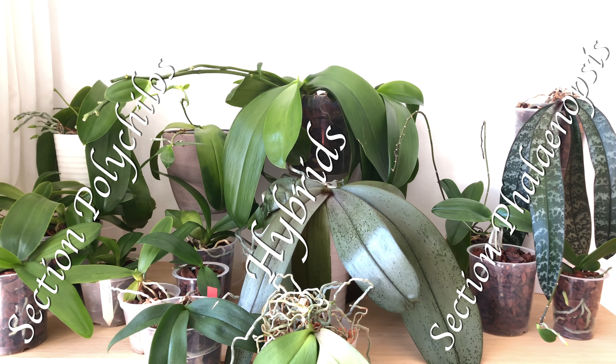Before we get into the topic, I'd like to mention again that it's never necessary to buy wild-collected orchid species. Please wait until propagated plants appear on the market, or just swap a keiki with another orchid friend. Let's get started.